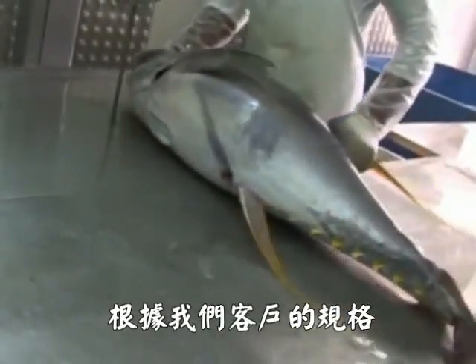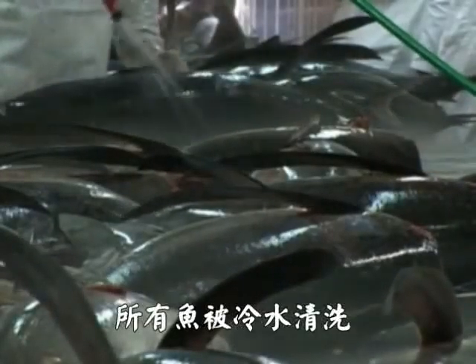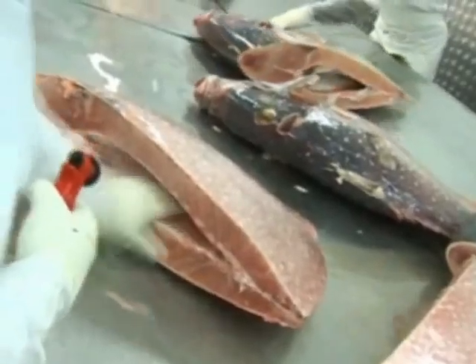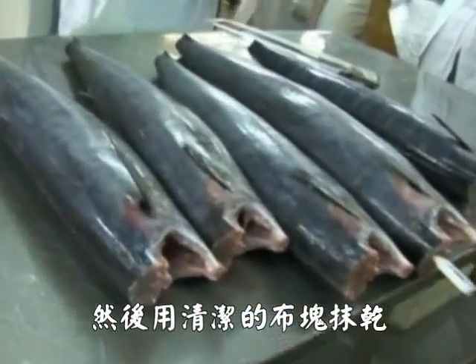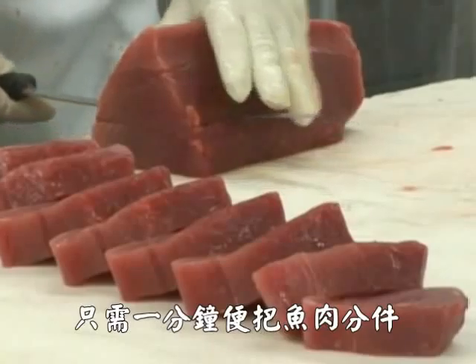Depending on the specifications of our clients, the tails and heads of fish are cut using sanitized bandsaws. Immediately after grading and cutting, all fish are washed and cleaned with chilled water to prevent any spoilage from bacteria. The fish are then wiped and dried carefully with a sanitary cloth. If our clients request it, fish are then loined, which takes our highly skilled staff only a minute to do.